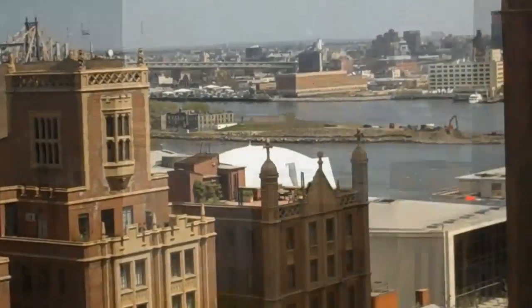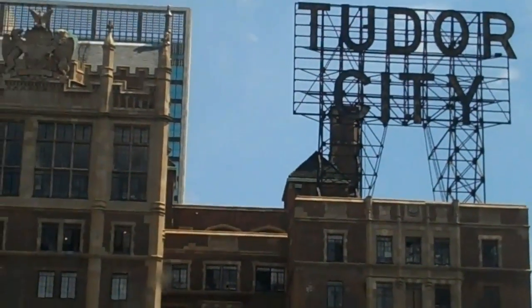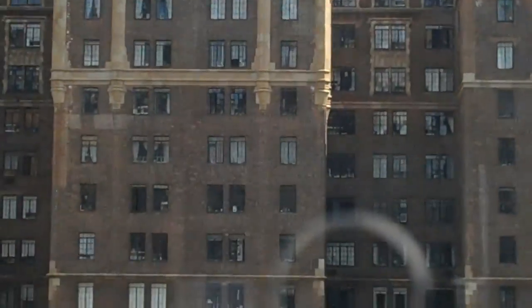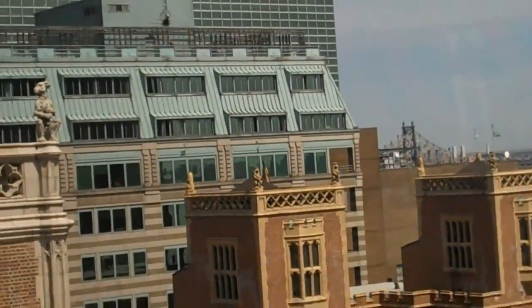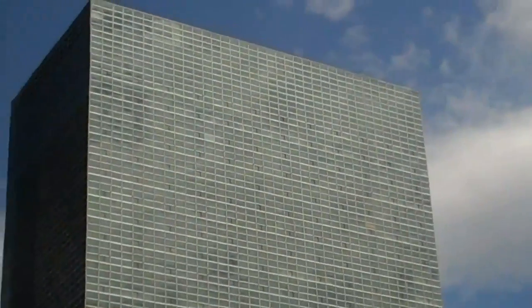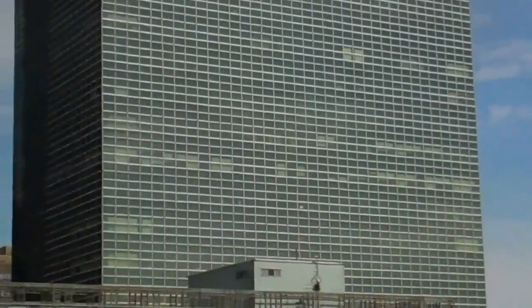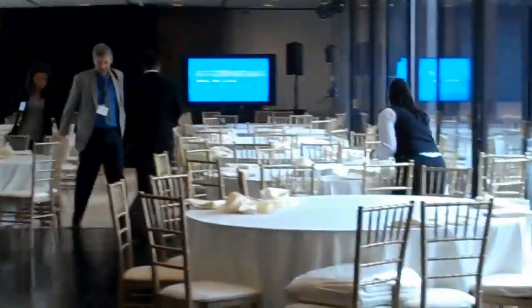We're in the dining room right now. This is a slightly different view of the East River. Across from us we have Tudor City — it's a huge residential building. This is a view of the dining room after everyone has finished, almost everyone that is. And as we are leaving, we can look down to the atrium below.